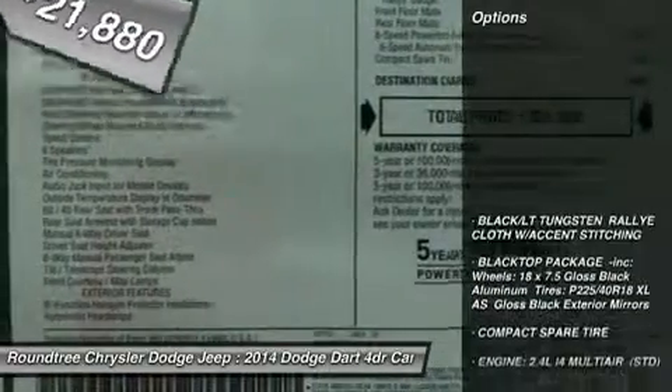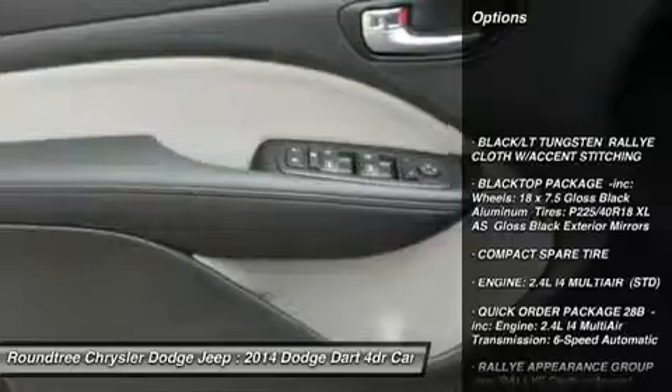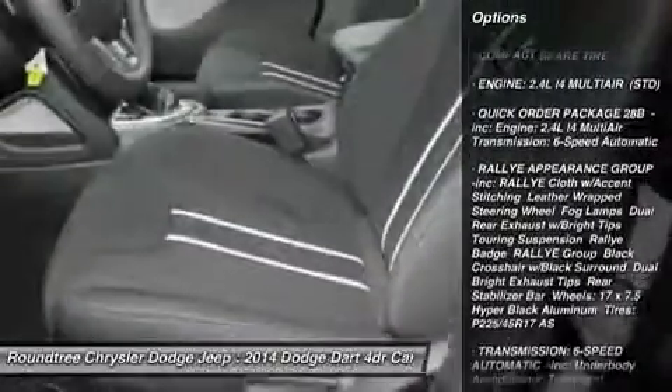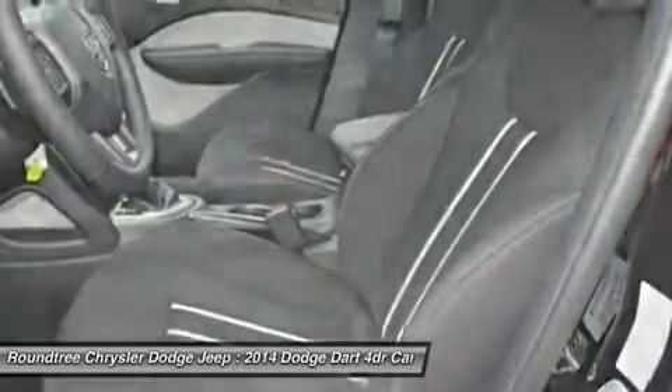Here are some of this vehicle's great options: anti-lock braking system, steering wheel audio controls, traction control, stability control, air conditioning.